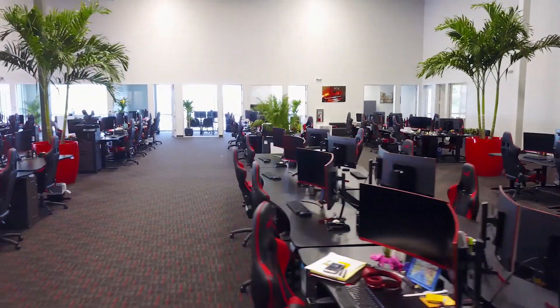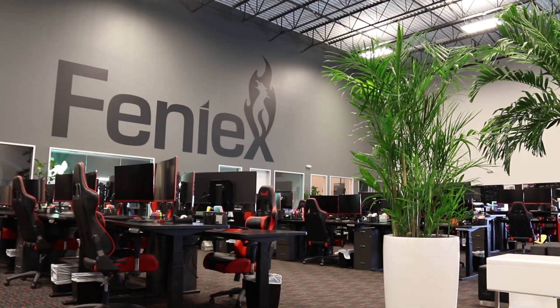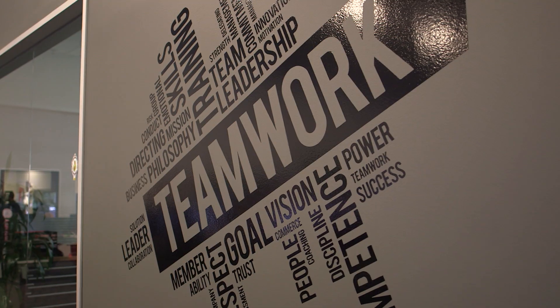Hello folks, my name is Hamza. I'm the CEO here at Phoenix Industries. My goal today is to give you guys a little tour of the facility and show you how we do things here.